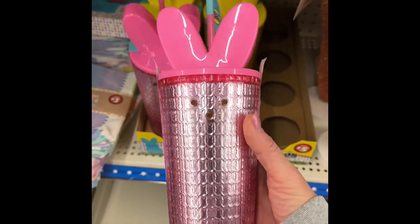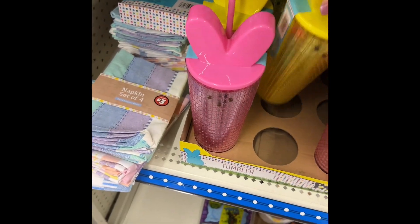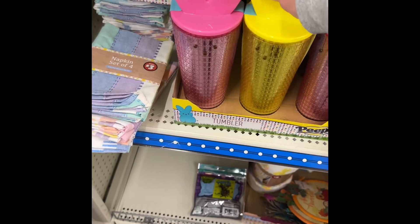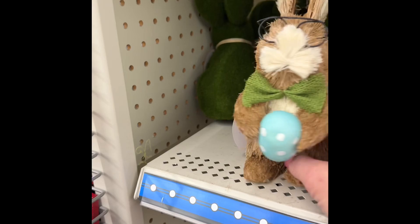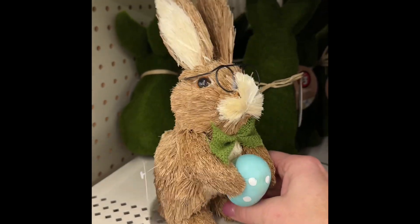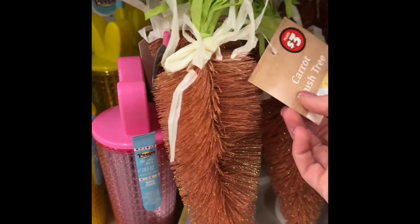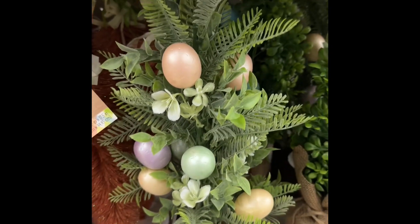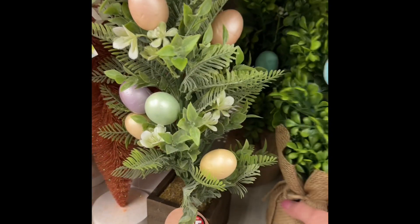Bunny cups — this is in the five dollar section. Two colors I see. Napkins for three. Of course they got everything you could want. Definitely looks like a rabbit. Look how cute that carrot is. Let's see — this is the five dollar... no, it's three dollar. Three dollar egg tree. Oh, these are just too cute.